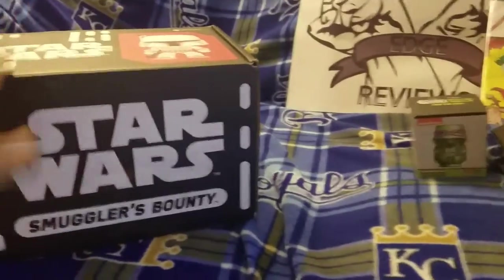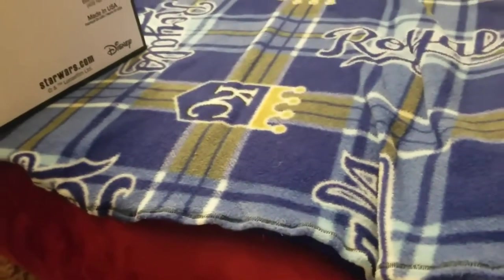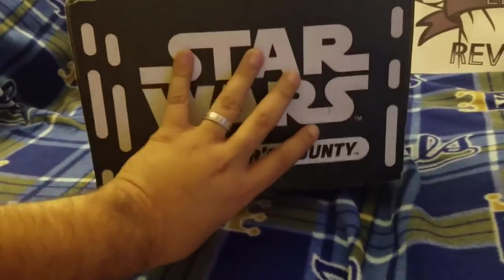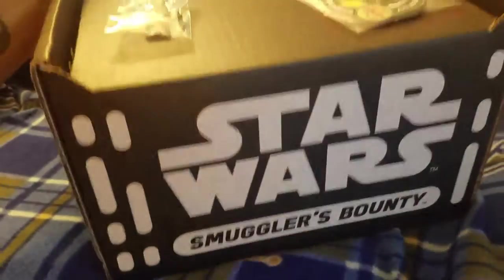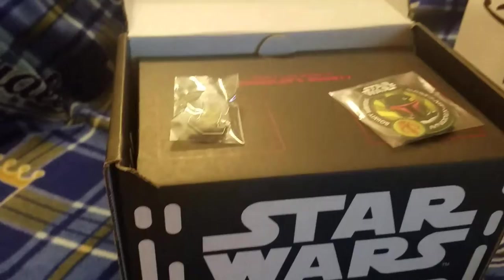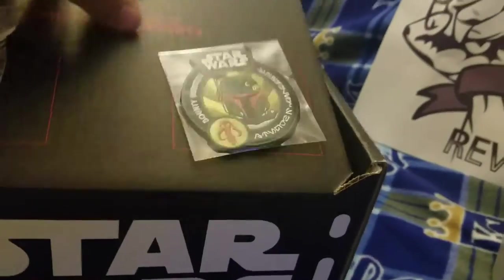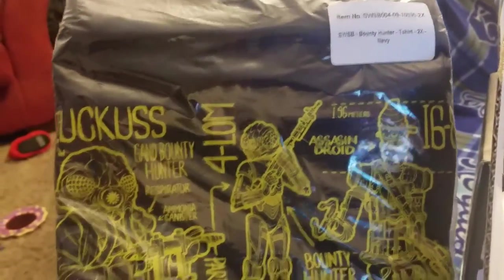Now we're moving on to the Star Wars Smuggler's Bounty box. I believe they have themes for these — maybe it's called Smuggler's Bounty or Bounty Hunters. The first item is this pin — a Boba Fett patch. Moving inside, there's a t-shirt — a navy Bounty Hunter t-shirt with all the Star Wars Bounty Hunters listed, which is pretty cool.